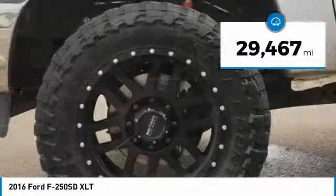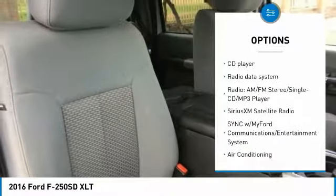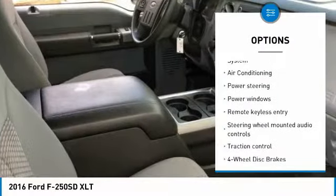Here are some of this vehicle's great options: traction control, air conditioning, dual airbags, Bluetooth, power steering, one owner, four-wheel disc brakes, center armrest, compass, and security system.